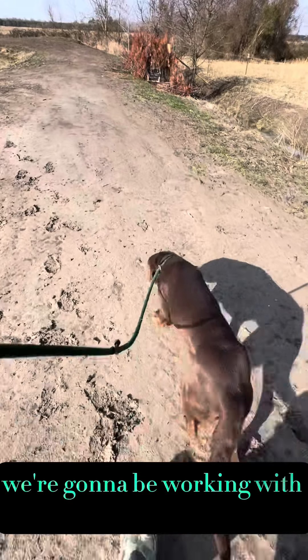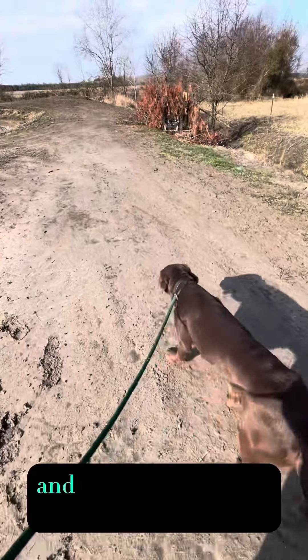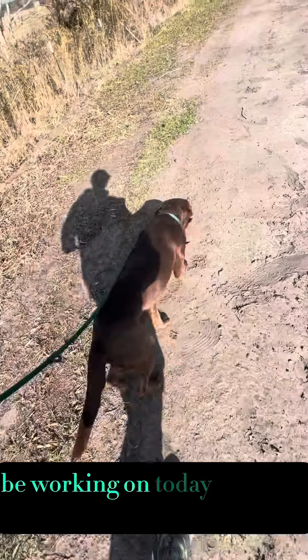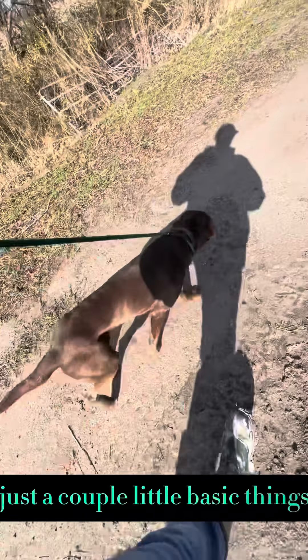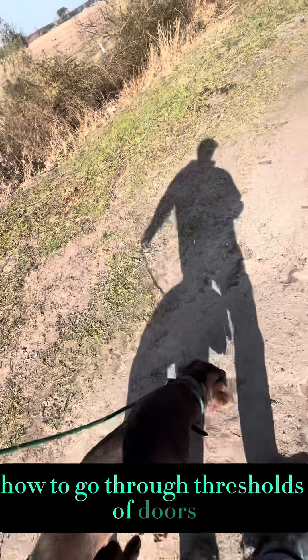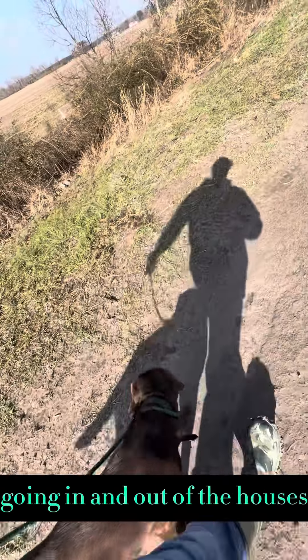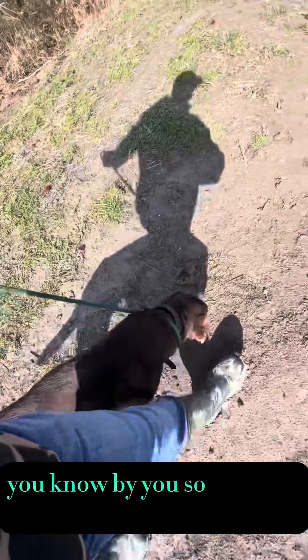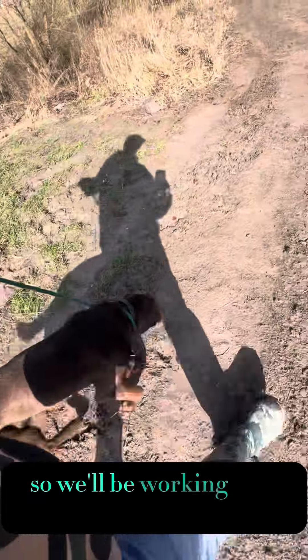We're going to be working with her today and doing a little bit of obedience. A few things we're going to be working on today with her is heeling, sitting, and staying — just a couple little basic things. I also like to teach them how to go through thresholds of doors, going in and out of the house, going through fence thresholds where they're not running by you so fast they knock you over. So stay tuned, I'll show you what we're doing and how she's progressing.